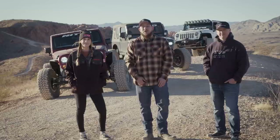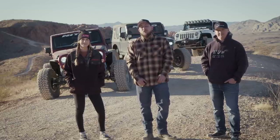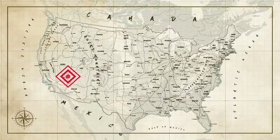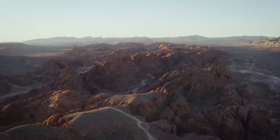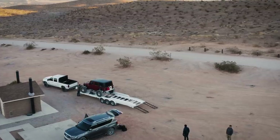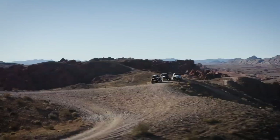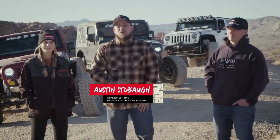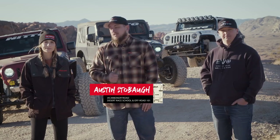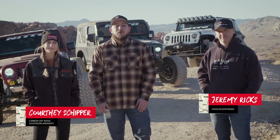Welcome to another episode of On The Trail. Today we'll be tackling the Logandale trail system just north of Las Vegas, Nevada. I'm your host Austin Stobaugh with Carbon Off-Road and I'm joined today with my fiancee Courtney Shipper and Jeremy Ricks from Disciple Off-Road.